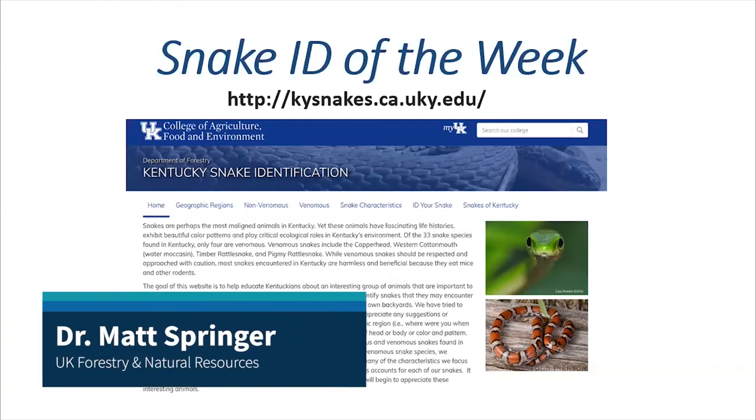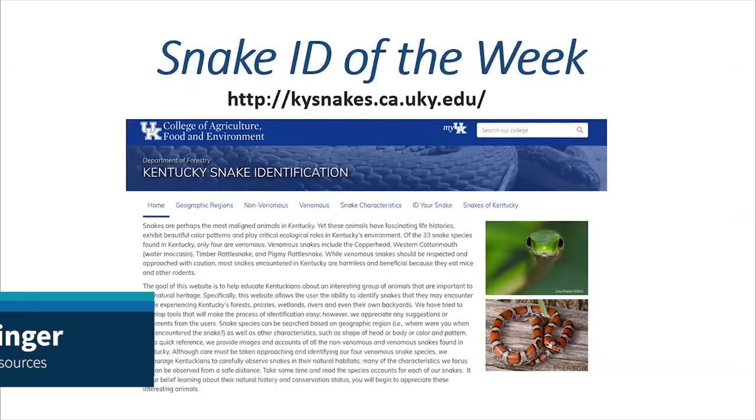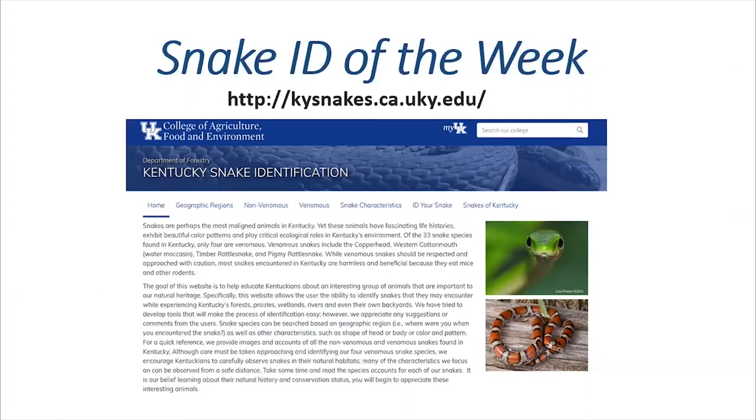Good morning. This is Dr. Matt Springer from the Department of Forestry and Natural Resources here at the University of Kentucky, and I am here today for our Snake ID of the Week Challenge. As always, I want to highlight our Snake ID website found at kysnakes.ca.uky.edu. It's a great resource if you ever have a snake that you're not sure what it is. We have several functions and lots of pictures to help you ID it.